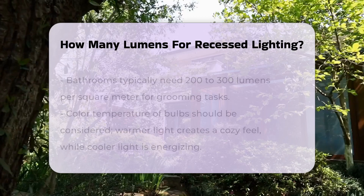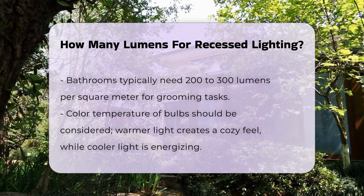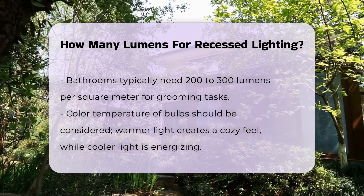For bathrooms, a similar approach is taken with 200 to 300 lumens per square meter. This level of brightness is sufficient for grooming tasks while maintaining a relaxing atmosphere.